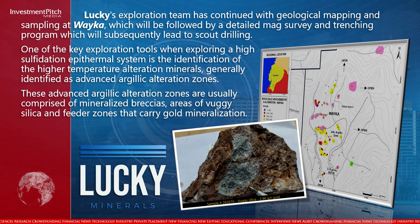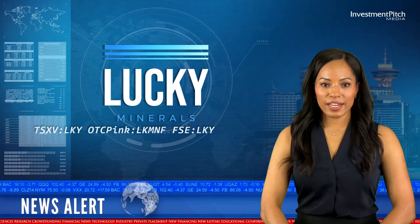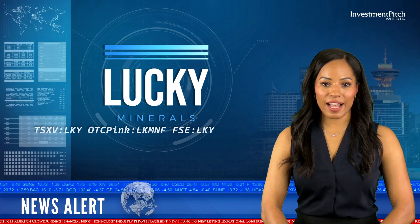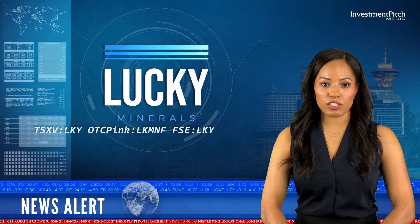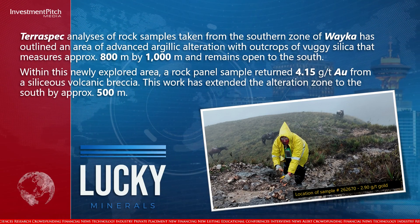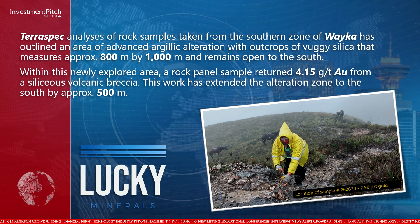These advanced argillic alteration zones are usually comprised of mineralized breccias, areas of vuggy silica, and feeder zones that carry gold mineralization. TerraSpec analysis of rock samples taken from the southern zone of Weka has outlined an area of advanced argillic alteration with outcrops of vuggy silica that measures approximately 800 metres by 1,000 metres and remains open to the south.